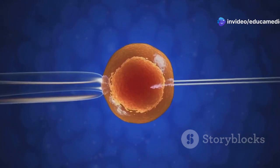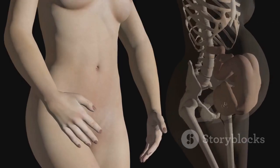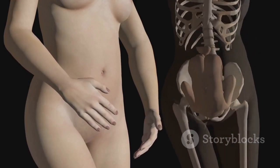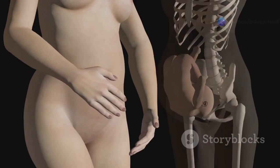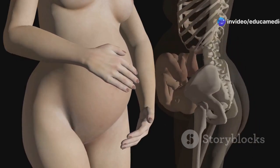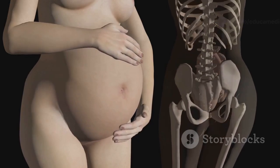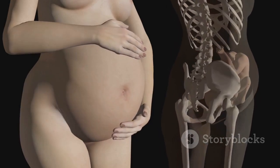The fertilized egg, now called a zygote, travels down the fallopian tube to the uterus. Upon reaching the uterus, it implants itself into the thickened endometrial lining, where it will continue to develop. Pregnancy typically lasts about 40 weeks, divided into three trimesters, culminating in childbirth — a powerful and miraculous event.